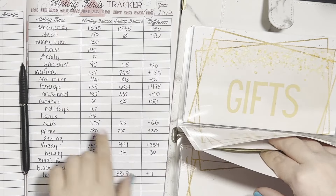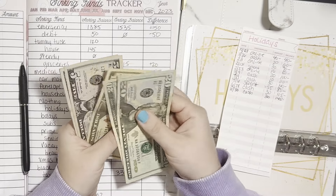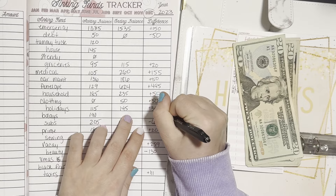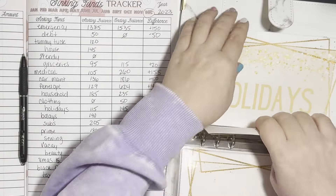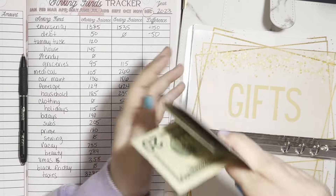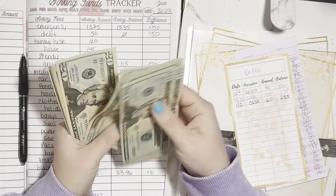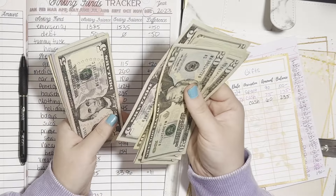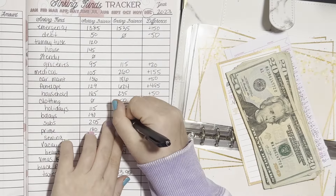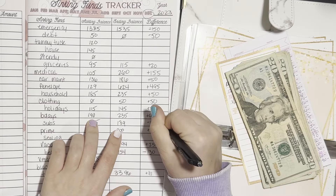Holidays — we started with $115 in holidays, and now we have $145 in holidays. That's plus $30. Moving right along — gifts. We had $190. We now have $235. So that's plus $45.